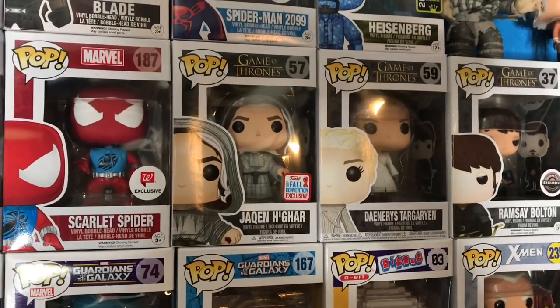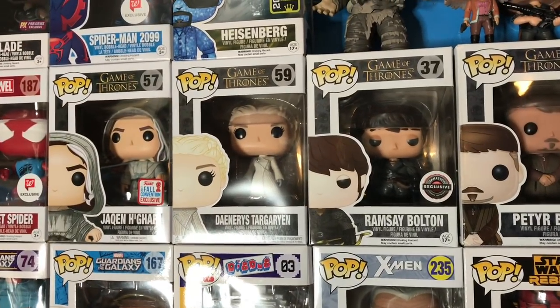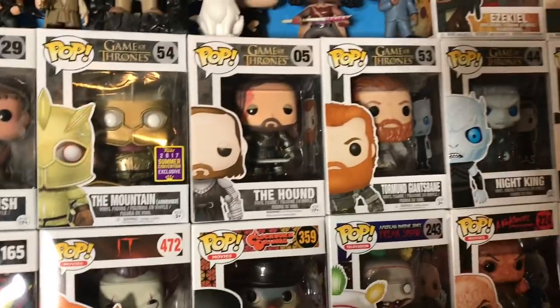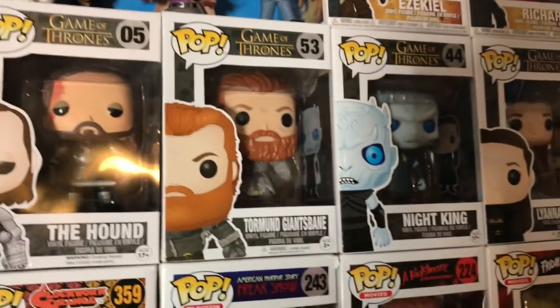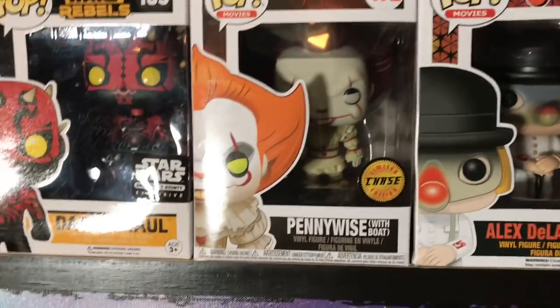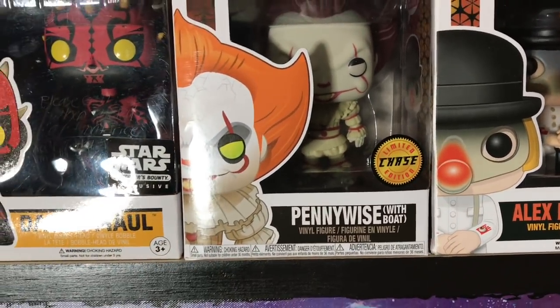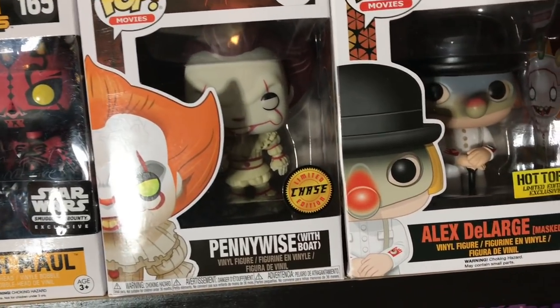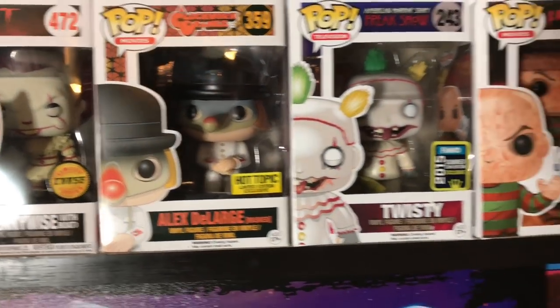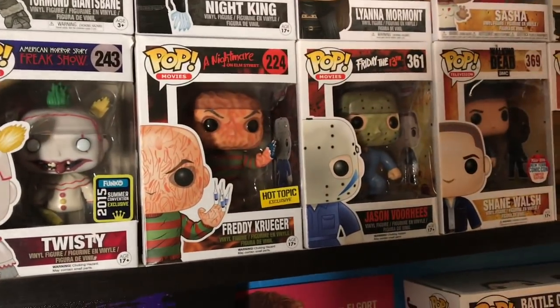Now to my Game of Thrones collection — I love all these pops. The Hound is probably my first favorite pop that I've ever gotten; he's my favorite character in all of Game of Thrones and was totally worth the price. Also got Lyanna Mormont, Night King, and right under there Old Man Logan, Darth Maul, Pennywise chase — one of the hardest pops to find, technically released before they lost the rights. Alex DeLarge mask came in a Hot Topic surprise box. Then Twisty, Freddy Krueger with syringes, Jason Voorhees — all my main horror ones.